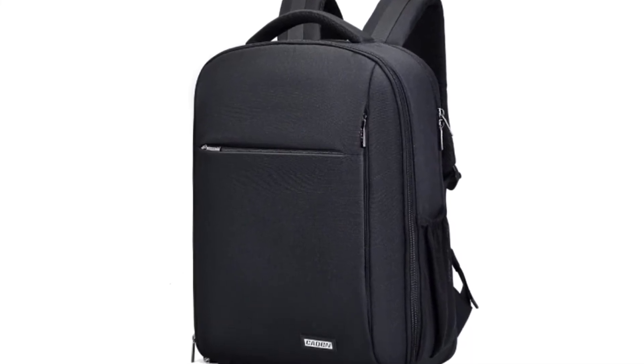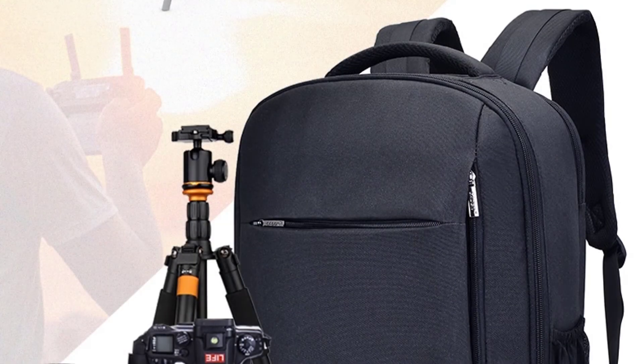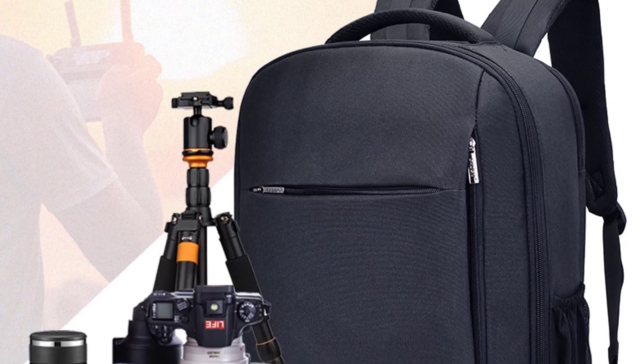The adjustable shoulder straps make it comfortable to wear. The KADEN W9 is suited for travel, vacations, or everyday use, and is a great choice for any DSLR camera and all lenses.